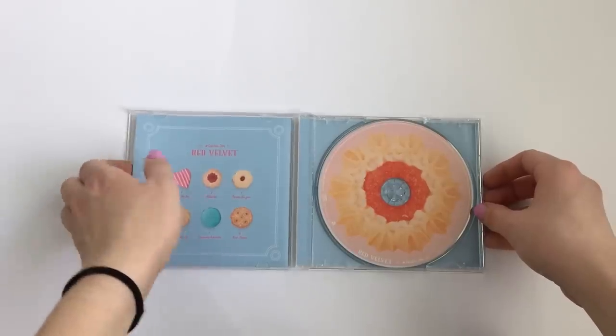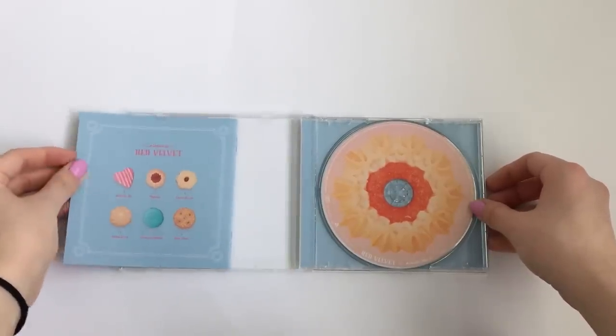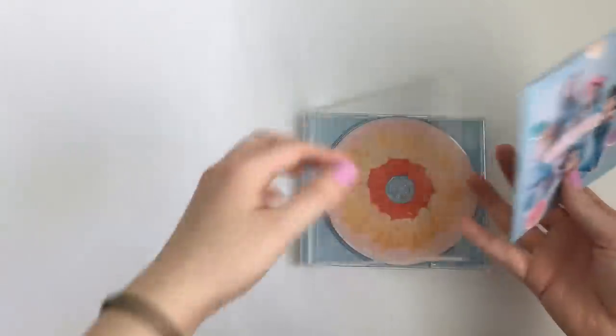And then the lyric book. I believe it comes with a photo card. Ooh, I can already see it was popping out. Let me just take the photo card out. All right, so let's look at the lyric book.